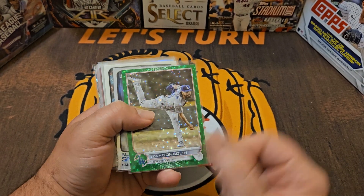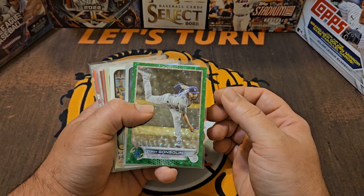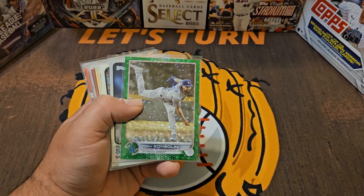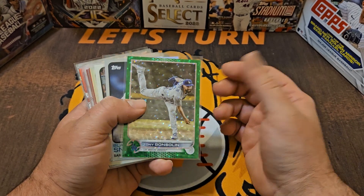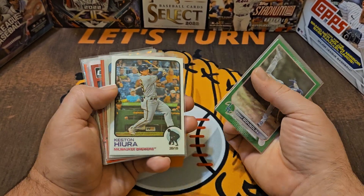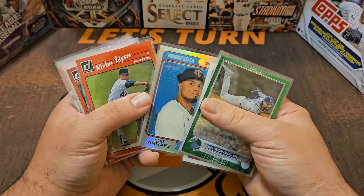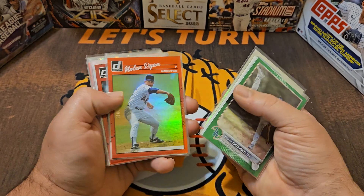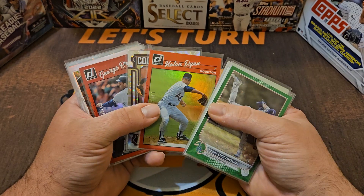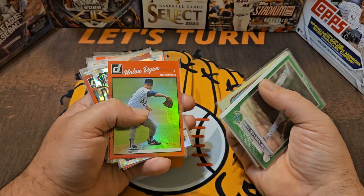Now let's go into numbered cards not from 2023 Series One — you're going to see a number of different releases here. The back half is going to be a lot of Donruss, not because I've opened a ton of this year's Donruss, but they are just so generous with their numbered cards and parallels that it really starts to add up. So we've got Tony Gonsolin from last year's Topps, Blake Snell from Heritage, and Keston Hiura. Luis Arraez — it's looking like it's going to be tougher and tougher for him to hit .400 this year. When was the last time someone hit .400? It's been at least 40 or 50 years.